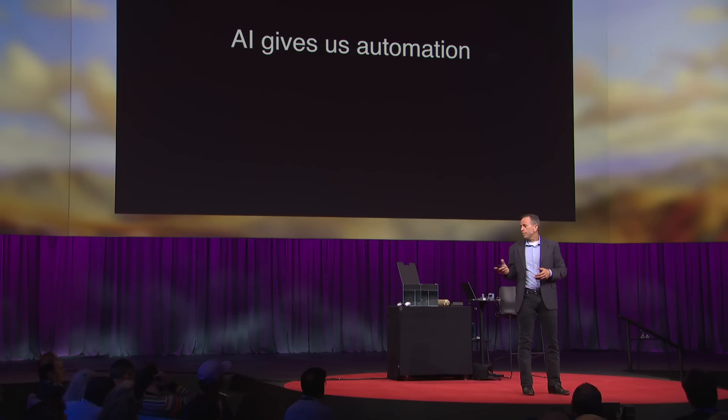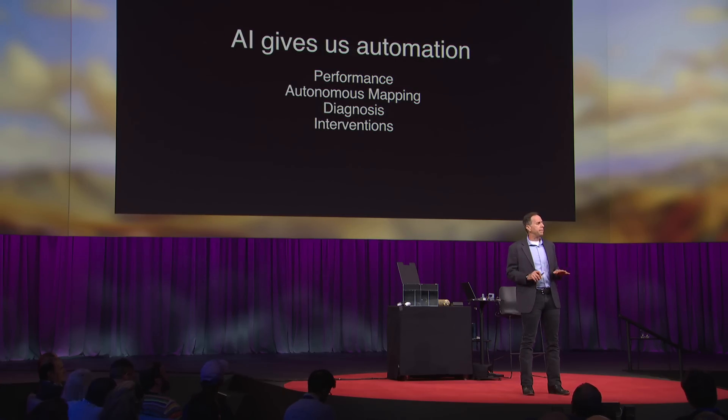With AI, we're going to be able to automate a whole variety of different functions, from performance improvement of the robot itself to autonomous control, where it actually flies around and maps out the entire interior surface of the stomach all on its own. That diagnosis and treatment also comes along with that, and we train AI to help learn how to do that, and eventually interventions.